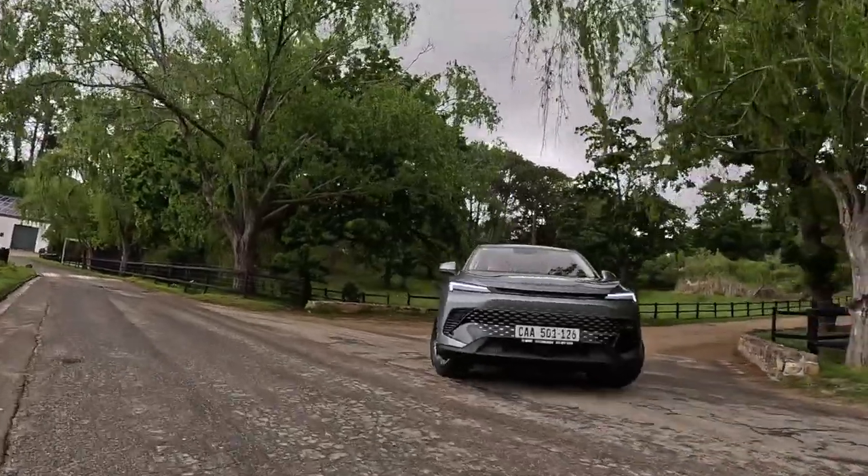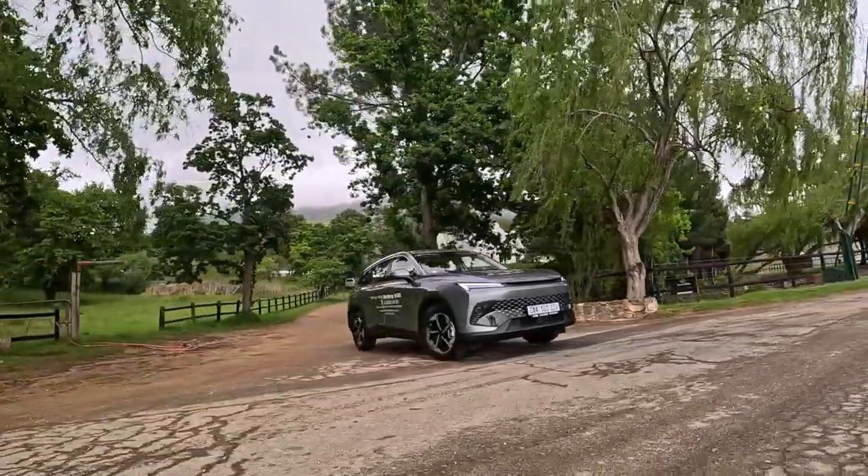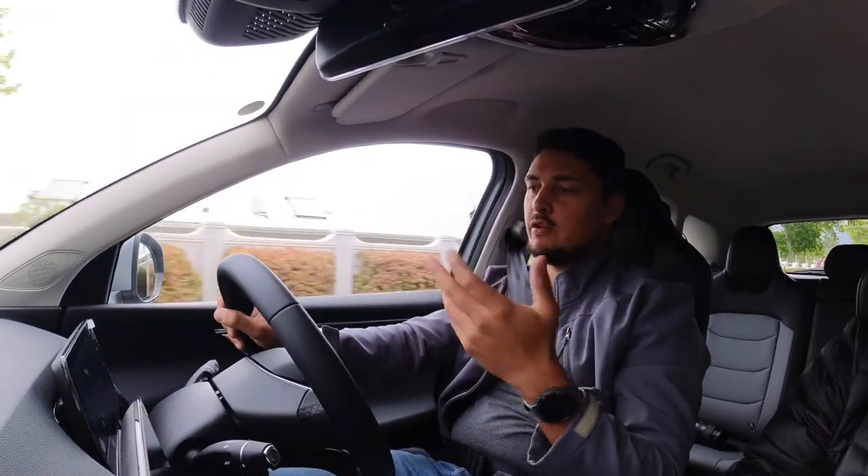There is a reverse camera for those that don't know, and on the premium and elite models you get additional PDC in the front. Overall, the view in front provides enough for the driver to feel interactive with the car, but at the same time it's not overwhelming in the sense that there's too many things happening in front of you.